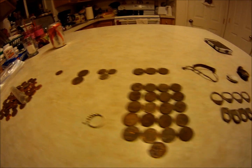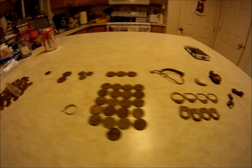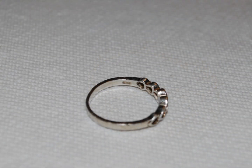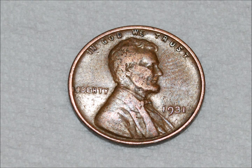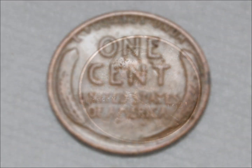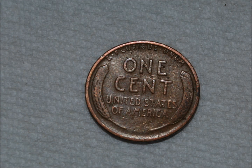It was a good day. These are my finds. Once again, I hope you all had a good weekend, and thanks for watching. Bye.